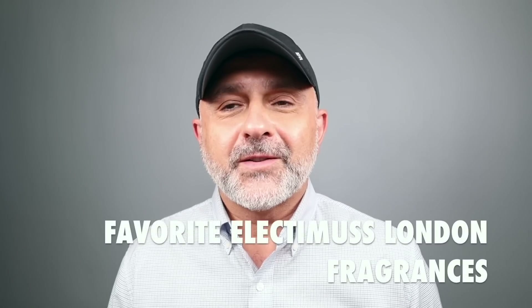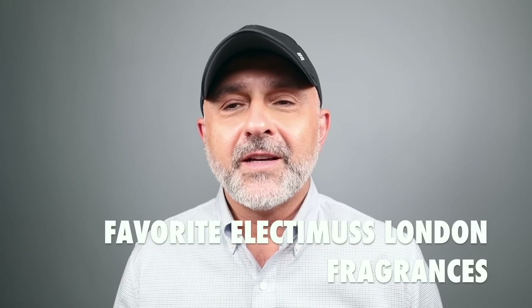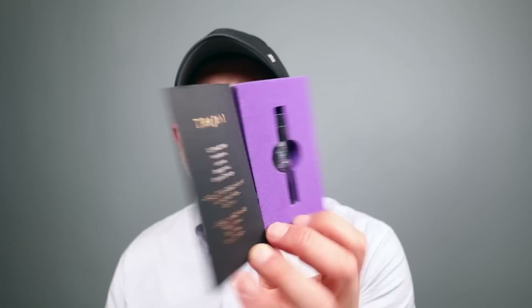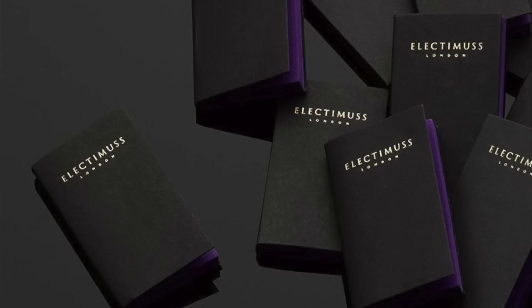Thanks so much for tuning in. This is Sebastian. Today I'm talking about Electimus London fragrances. I did get to sample every single one of them except one — I was missing one sample. But the samples were sent to me and they come in very, very nice presentation. The fragrance samples include an explanation of the notes and things like that, so they're very nicely presented as a collection. And you're going to have a chance at winning these samples as well.